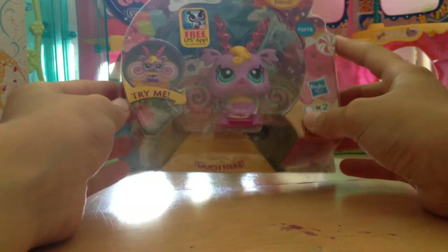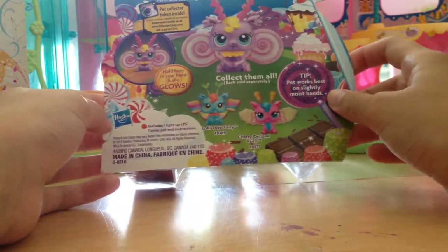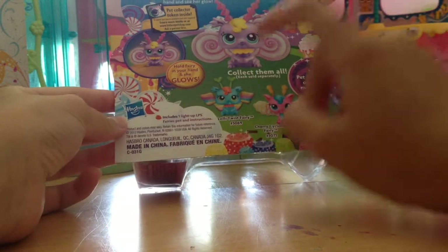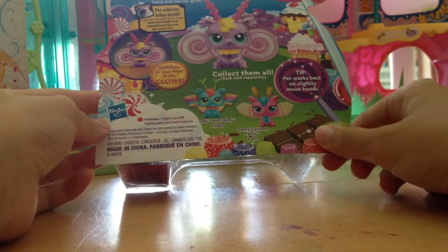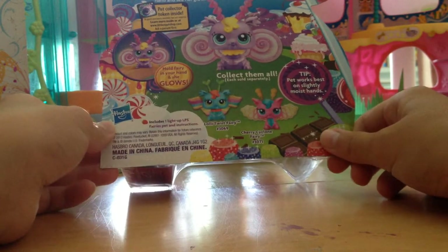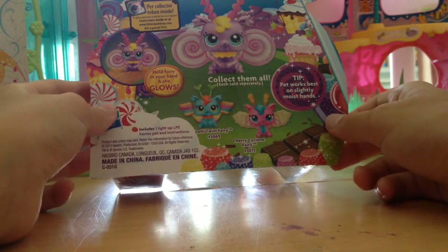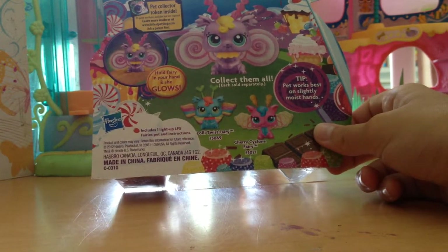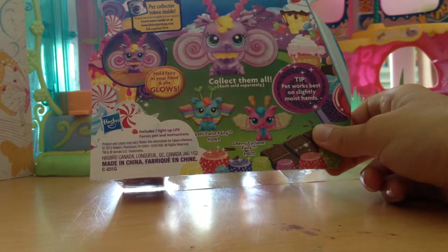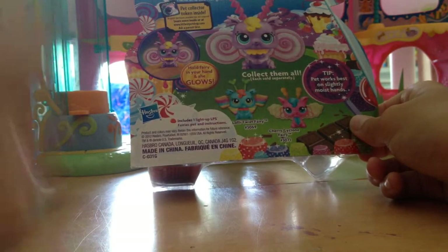I've seen these before, this is so cute. I think it's from Big Lots, and there are three colors — or three types. There's a blue and another pink one, and actually my favorite is the purple one. I don't know how she knew, she just picked my favorite one! So this is Candy Swirl — well, I don't think her name is Candy Swirl, but I'm just gonna name her that.